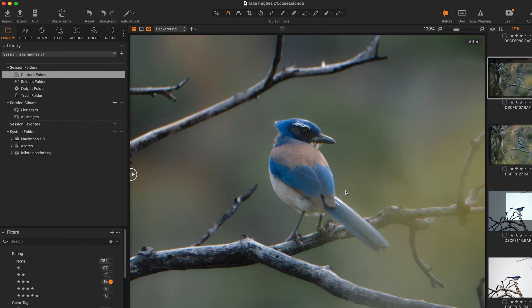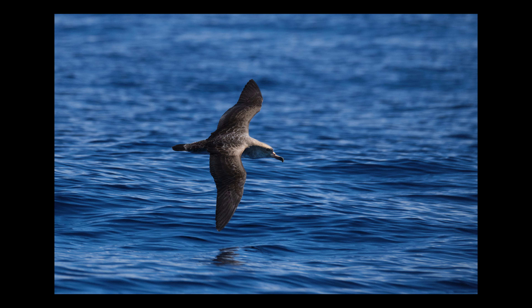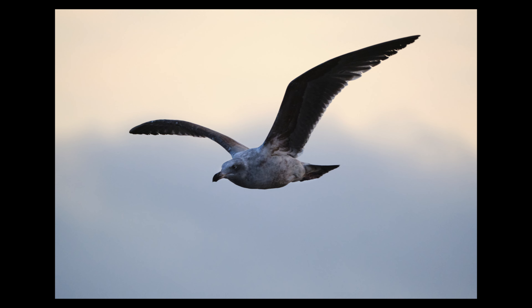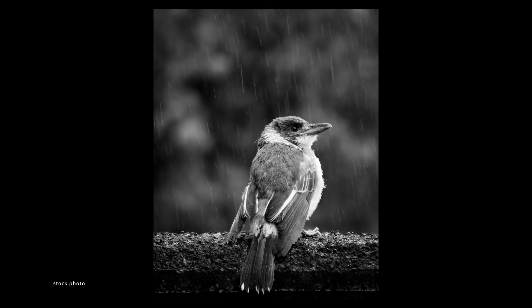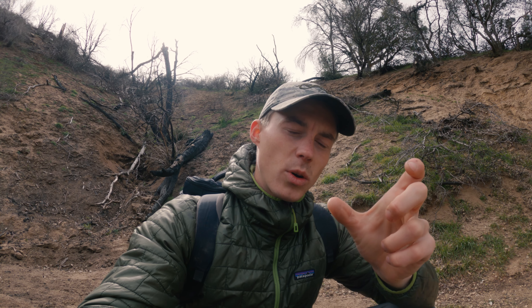My shutter speed is always at least 1/2000th of a second for anything that's in the air and moving. Obviously it depends on the kind of shots and mood you want — for example, if there's a bird in the rain on a branch and you want the motion blur of the rain, you'd set your shutter speed down to maybe 1/100 or even lower. For autofocus, I either shoot in zone or single point — if the bird is flying, I like to pick a fairly large zone and the autofocus picks up the bird within that zone.